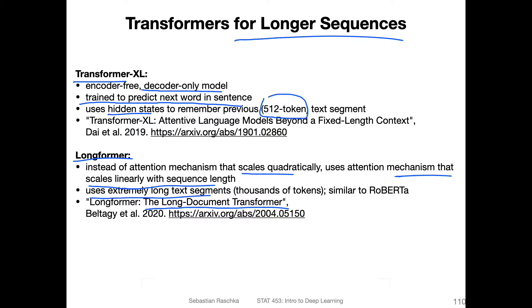With that linear scaling, they were able to process longer text segments — thousands of tokens — which is similar in scale to RoBERTa, for example. But again, this is just one of many ways of making transformers more efficient so that they can handle longer inputs.